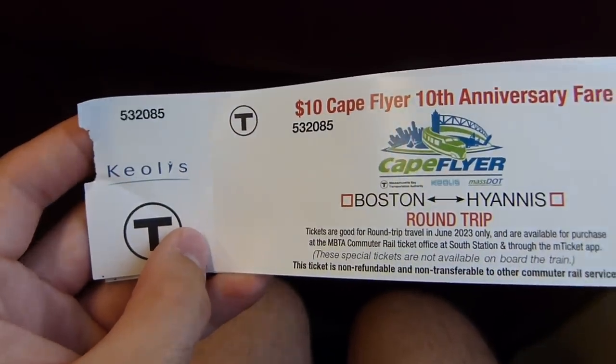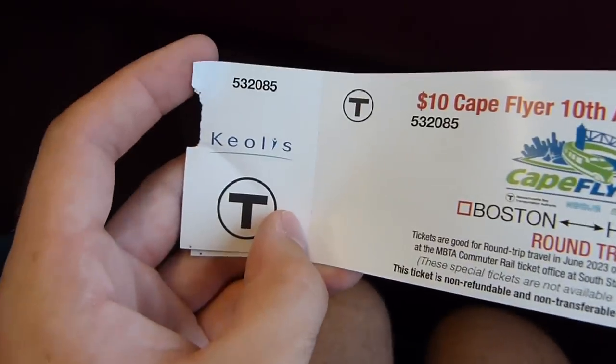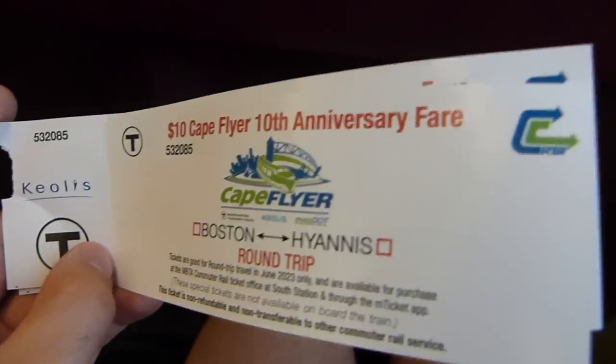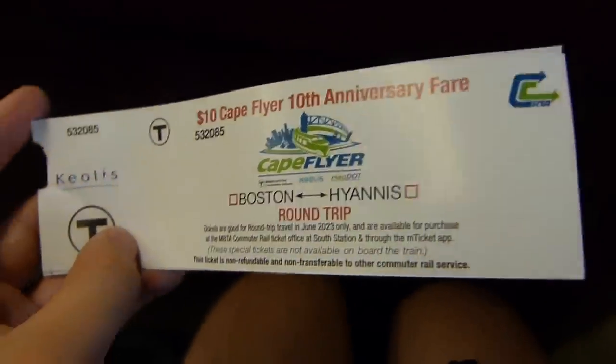My ticket came with the logos of the three organizations that run the Cape Flyer: the MBTA, who owns the commuter rail equipment used on the train; Cape Cod Regional Transit Authority, who oversees operation; and Keolis, who is contracted to actually run the train. Every single staff member on board seemed happy to be there, and Kalkidan overheard a conductor saying this is one of the most desirable shifts on the Keolis system.